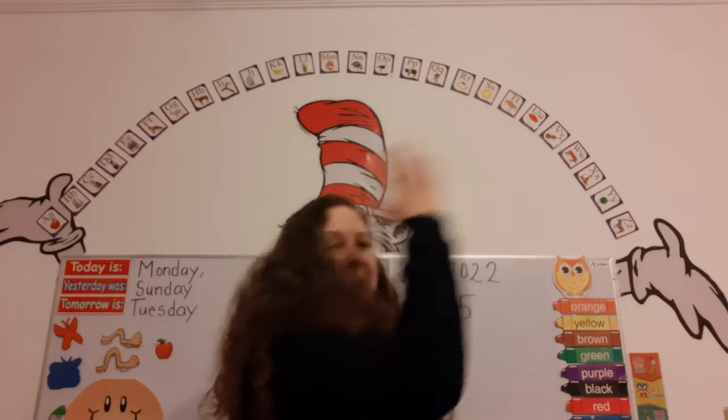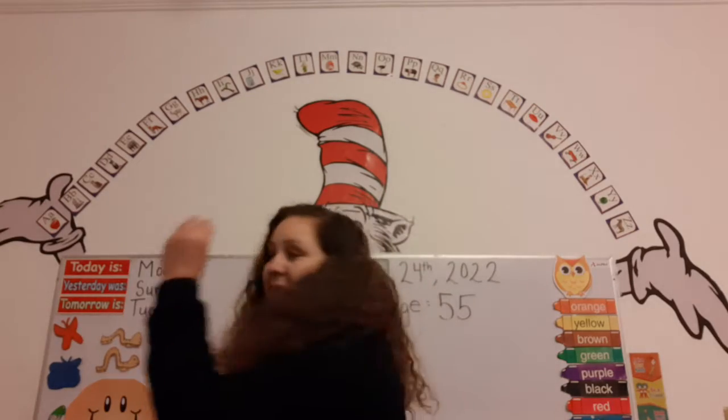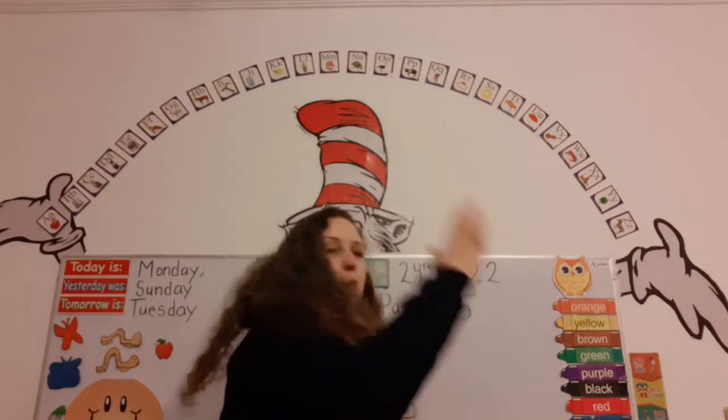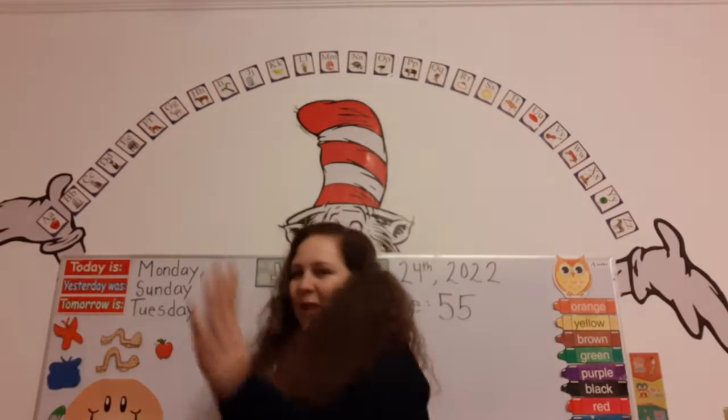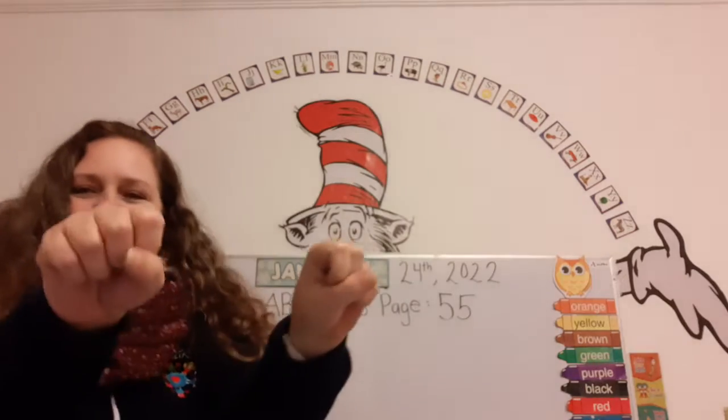This is my right hand, I'll raise it up high. This is my left hand, I'll touch the sky. Right hand, left hand, roll them around. Left hand, right hand, pound, pound, pound. Super! Did you do it with me? You can always go back and do it again.